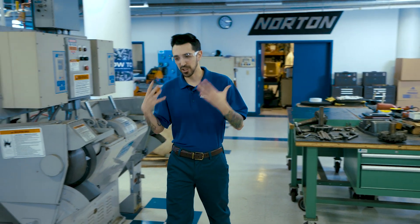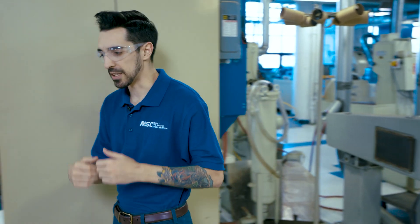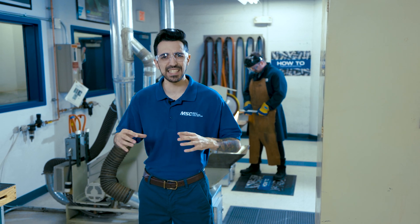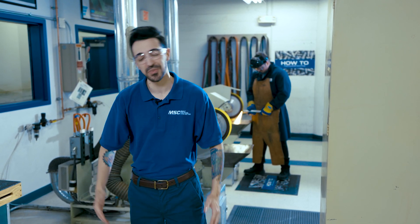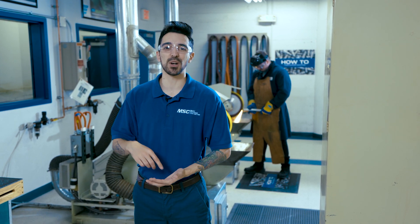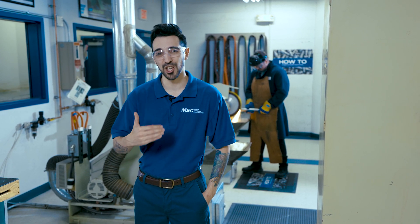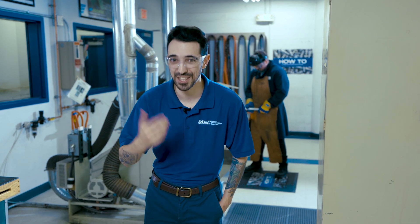How can I increase the effectiveness of my grinding and metal removing solutions? And who can I go to for these automation solutions so I can keep pushing quality products out the door to our customers? I found a few of those answers, if not all, right here at the Norton Saint-Gobain headquarters in Worcester, Mass. You and I, we're going to be going for a ride and learning how to implement grinding solutions with automation.